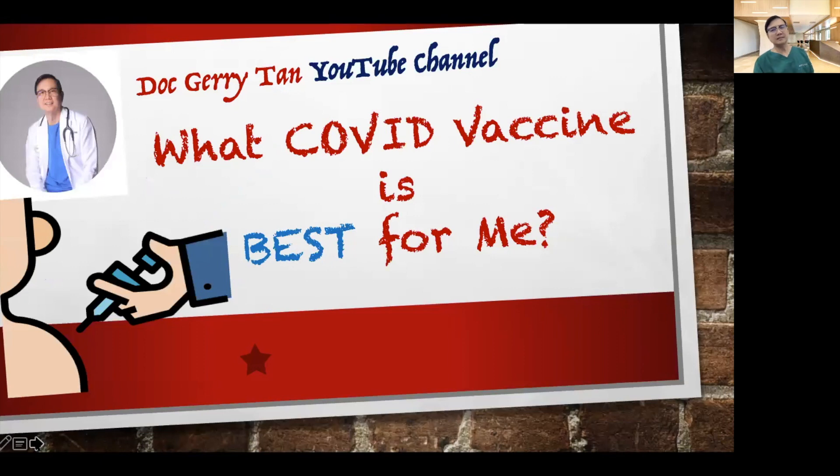So what COVID vaccine is best for you? Do we have to wait for the Pfizer or the Moderna vaccines, or can we get the Sinovac and the AstraZeneca-Oxford?